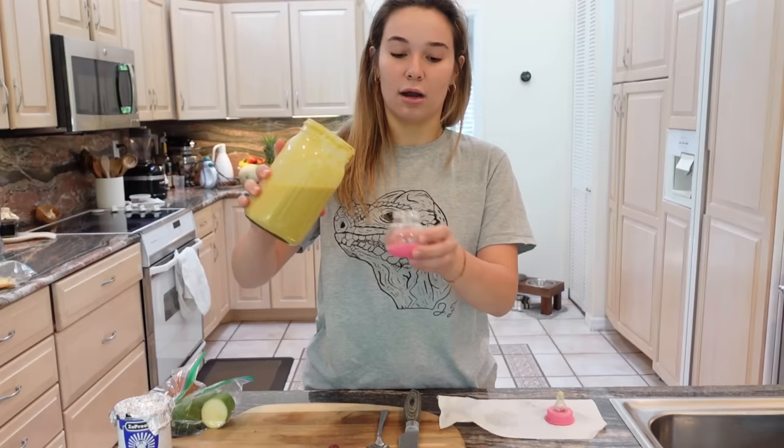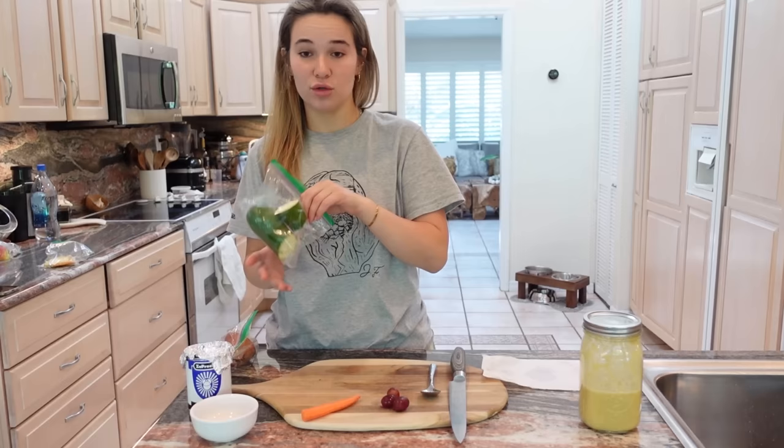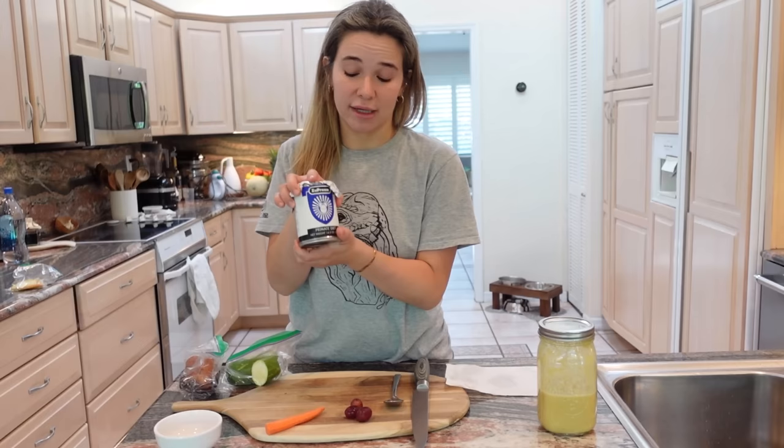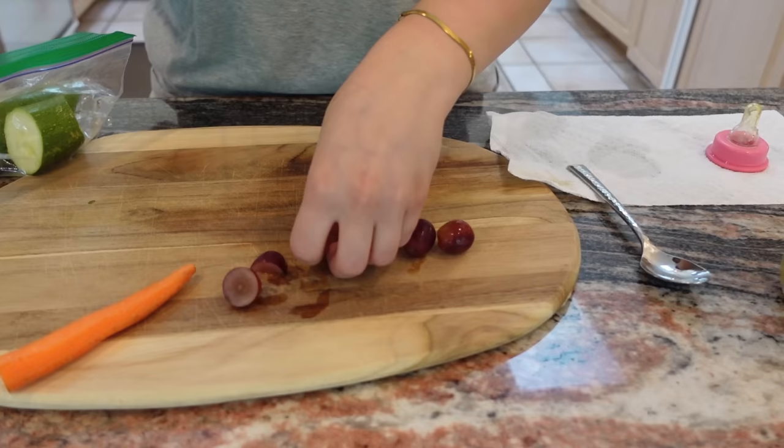We have a full bottle — now we just pop it in the microwave. While the bottle is heating up, we're going to chop some vegetables. We have grapes, carrots, zucchini, sweet potato, and of course Theo's monkey primate diet. We start with the grapes — even though they're not that big, they're still too big for Theo to eat, so we cut them up in fours and throw them in.